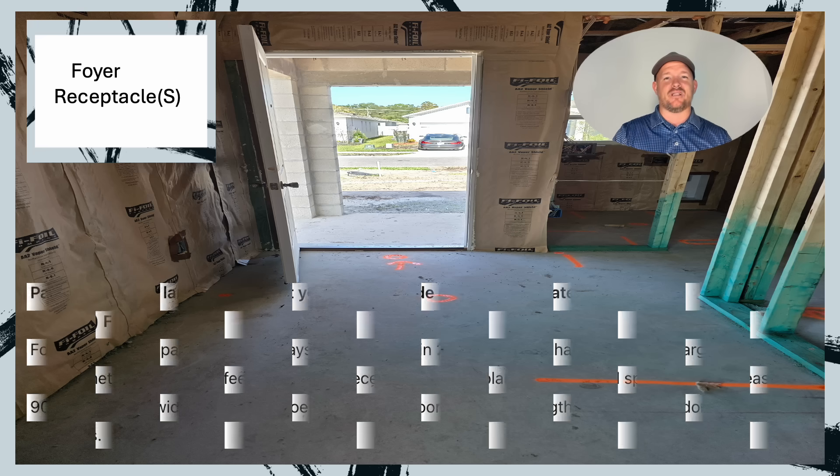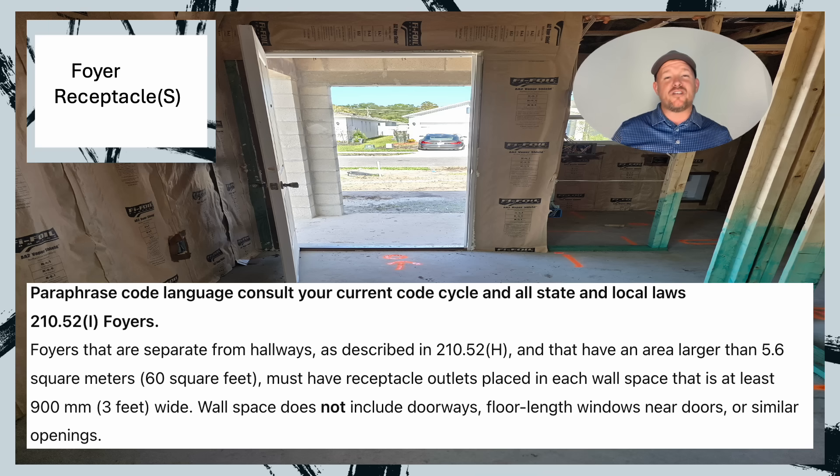Let's dive into the paraphrase code language. We're in 210.52(I). Foyers that are separate from hallways, as described in 210.52(H), which is our hallway receptacle requirement, and that have an area larger than 60 square feet, must have receptacle outlets placed in each wall that is at least 3 feet wide. Wall space does not include doorways, floor-length windows near doors, or similar openings.